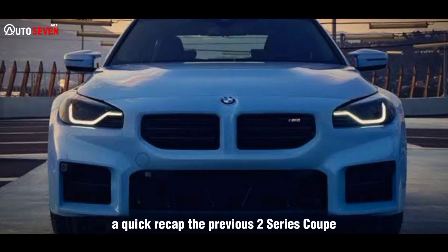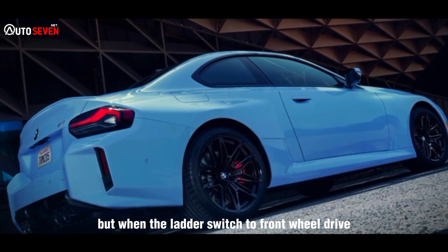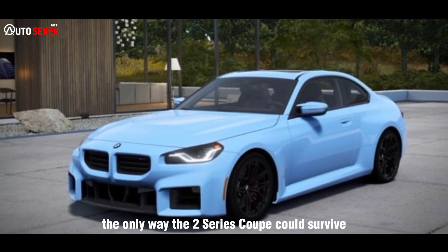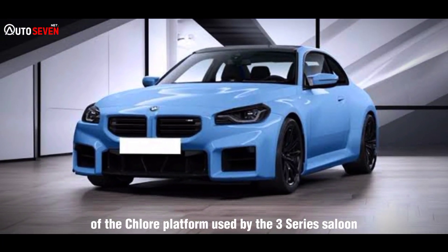A quick recap: the previous 2-series coupe shared a rear-wheel-drive platform with the 1-series hatchback. But when the latter switched to front-wheel drive for commercial reasons, the only way the 2-series coupe could survive with a driven back axle was to switch to a specially shortened version of the CLAR platform used by the 3-series saloon.